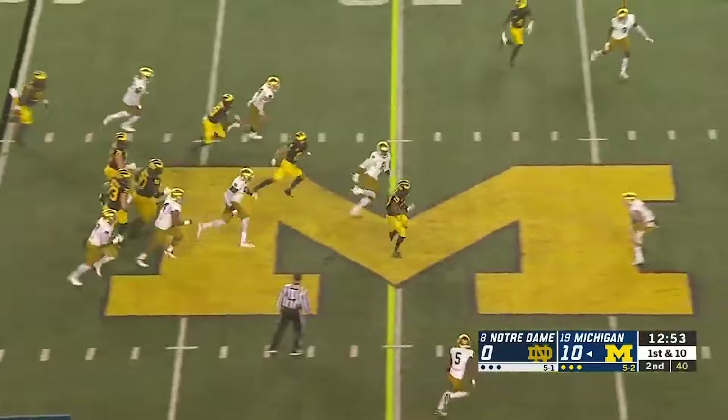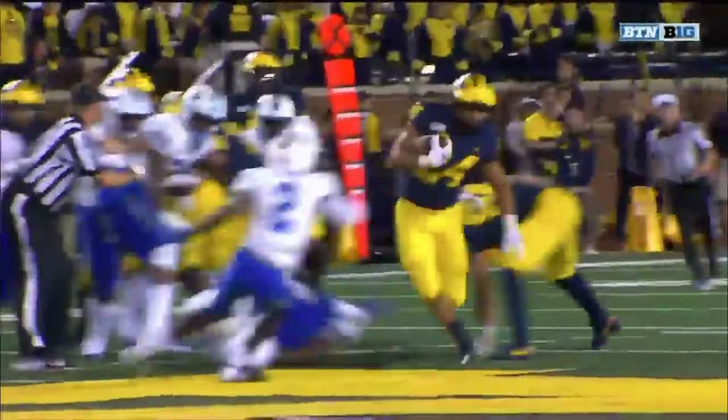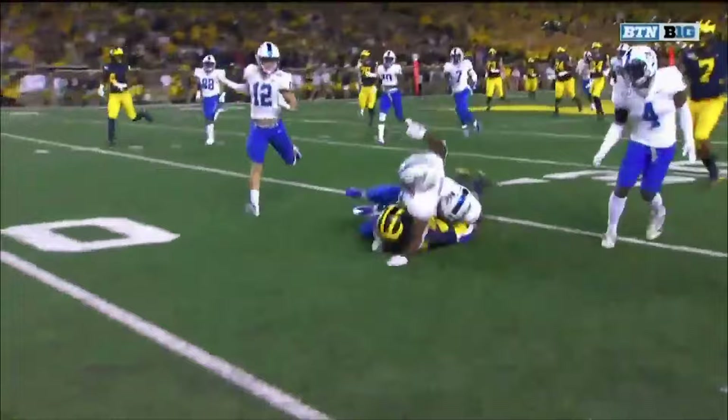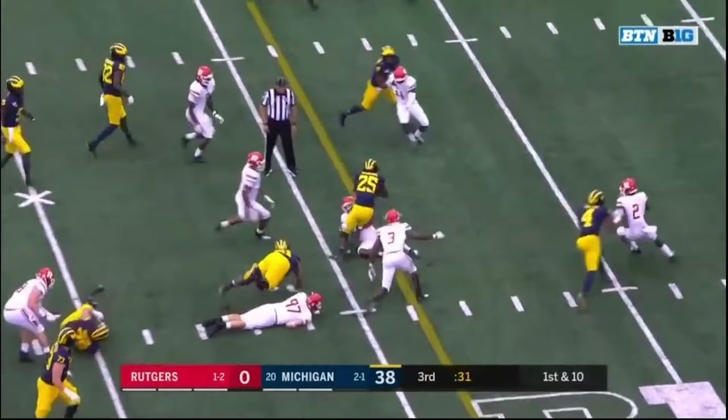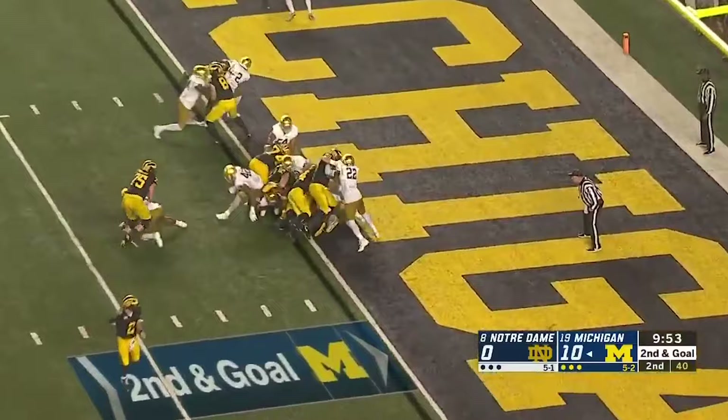No completed passes yet for Patterson, but Haskins has been the weapon — and he's in the secondary, hurdling tacklers, knocked down at the Notre Dame 14! On first down from the 39-yard line, Hassan Haskins — big run up the middle and a first down to the 28.